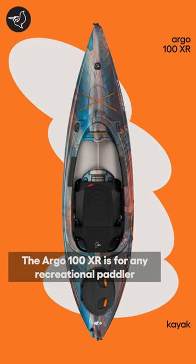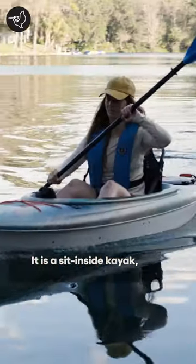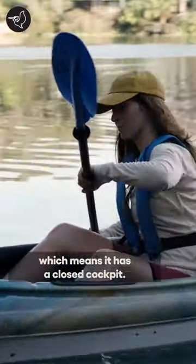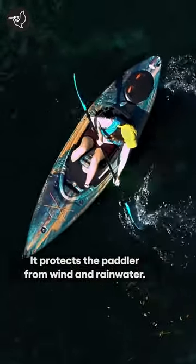The Argo 100XR is for any recreational paddler that prioritizes comfort in a kayak. It is a sit-inside kayak, which means it has a closed cockpit. It protects the paddler from wind and rainwater.